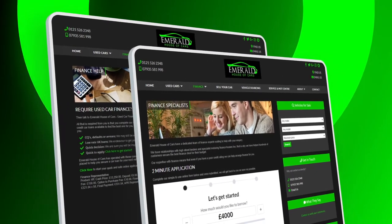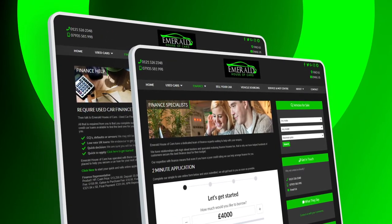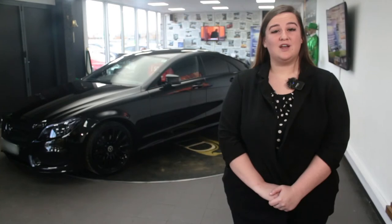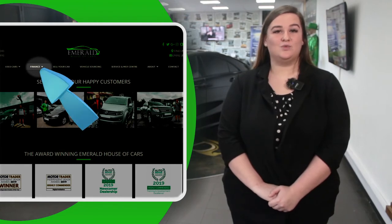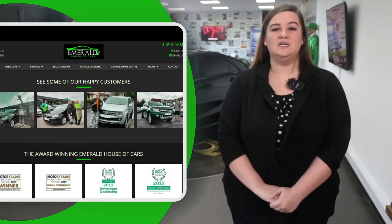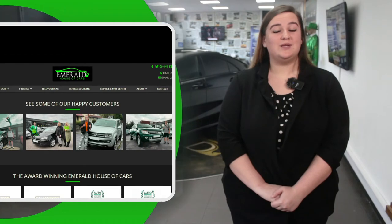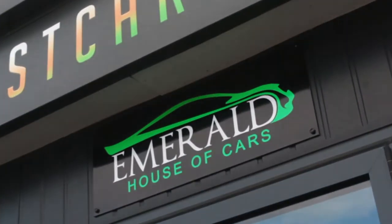Last but not least, if you need to take out finance for your new vehicle, we have a panel of over 35 lenders including Santander, with rates as low as 7.9% APR, always guaranteeing you the lowest possible interest rate. For a free finance check that won't affect your credit rating, click the finance tab on our website to fill out a two-minute application to find out your likely monthly payments. We've got loads of PCP, HP and lease options available depending on your preference and budget. Our goal at Emerald is not just to sell cars — it's about creating lasting relationships and customers for life. But don't just take our word for it — here's what some of our customers had to say about their Emerald experience.